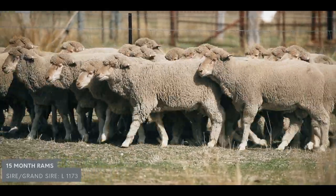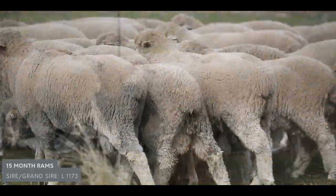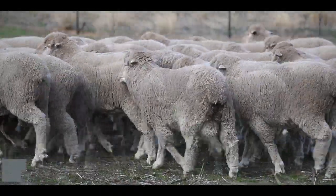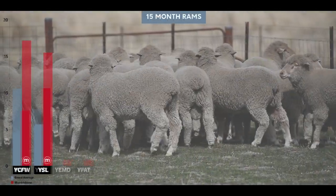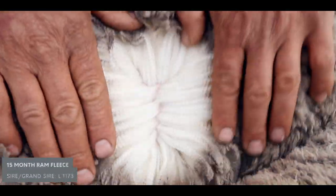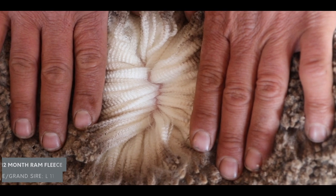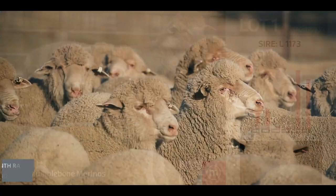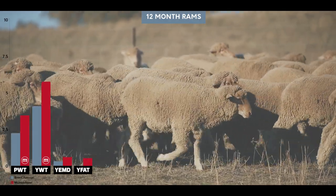Another group of rams — sire 1173 — has had a great influence on your flock. He's another outside sire bought from Lerson in 2012, so he's been in the system quite a while. We have sons and grandsons of 1173 coming through in the sale this year. Fleece weight is his strength — he's in the top six percent of the industry for fleece weight with really high quality wool. He also has well-above-average growth, fat, and muscle. Having had this sire line for so long, we're joining him very accurately, and there could be 40 to 50 of his rams in the sale.